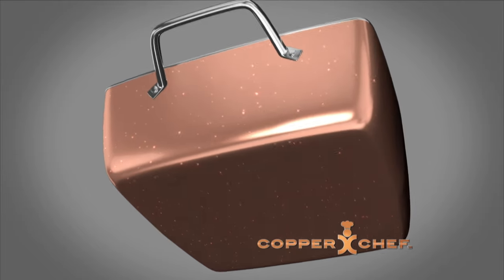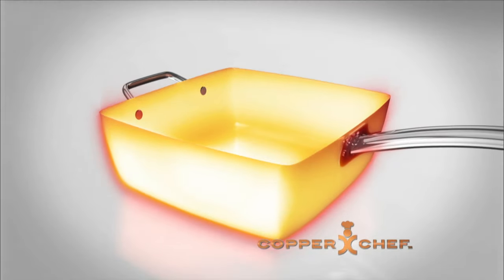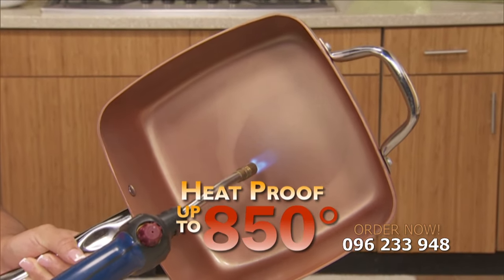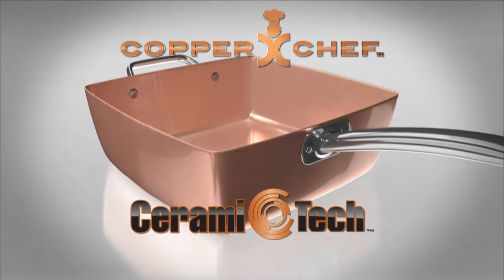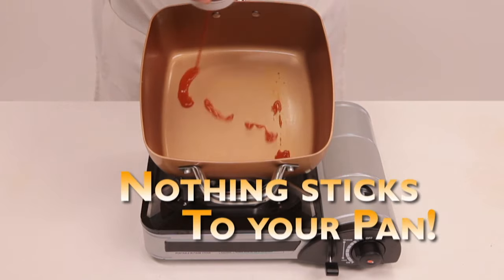What's the secret? Copper Chef's innovative stainless steel induction plate heats the pan quickly and evenly with no hot spots. Copper Chef is heatproof up to 850 degrees. Incredible. Your Copper Chef pan features Ceramitec, a new generation of healthy ceramic non-stick technology — meaning nothing will stick to your pan.